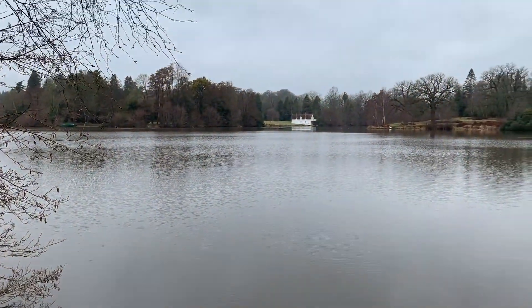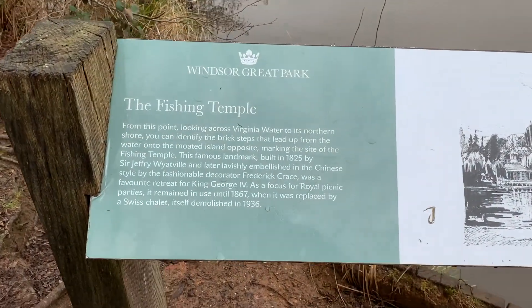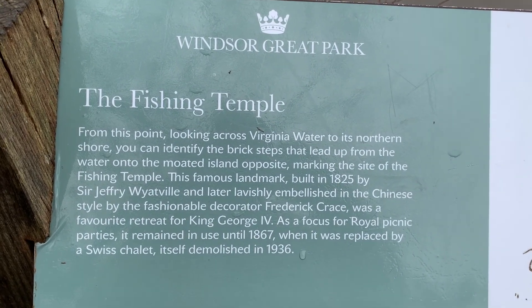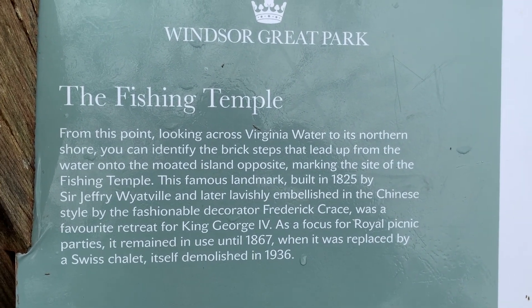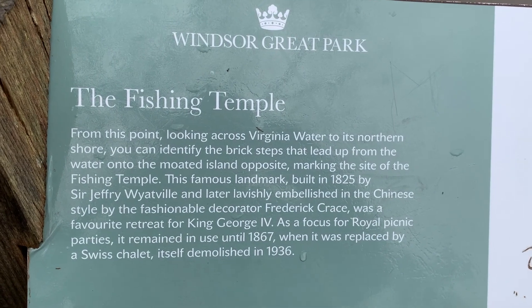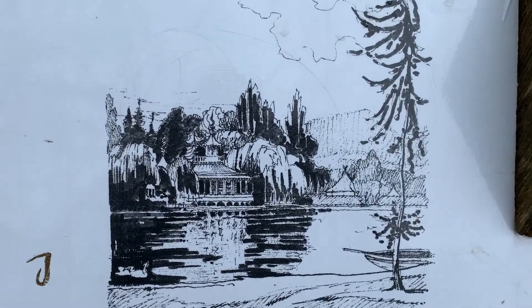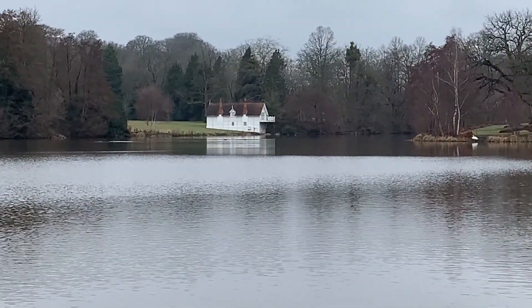We can look across the lake at what's called the Fishing Temple. Looking across Virginia Water to its northern shore, you can identify the brick steps that lead up from the water onto the moated island opposite, marking the site of the Fishing Temple. This famous landmark was built in 1825 by Sir Geoffrey Wyattville and later lavishly embellished in the Chinese style by fashionable decorator Frederick Crace. It was a favourite retreat for King George IV. As a focus for royal picnic parties, it remained in use until 1867, when it was replaced by a Swiss chalet, itself demolished in 1936. And now they've got this little building, like a little house, over there.